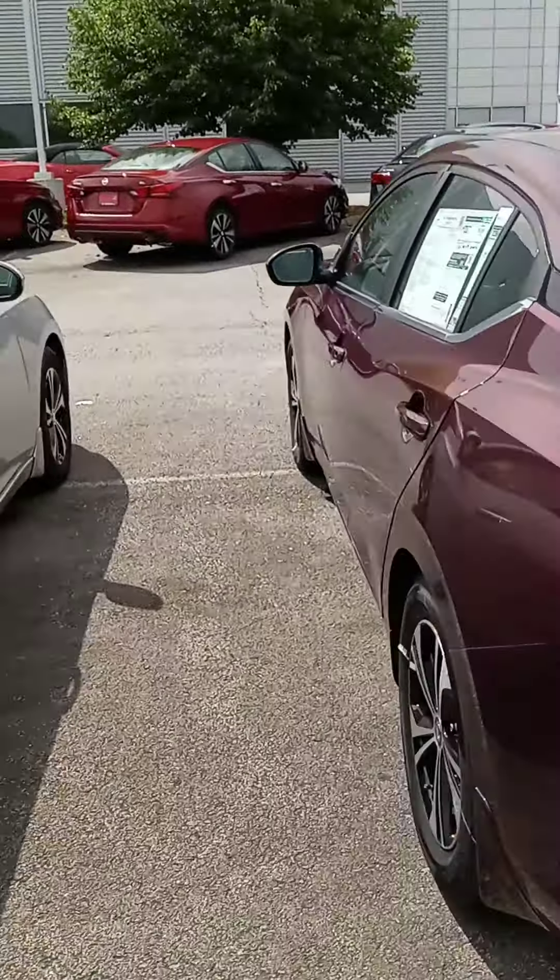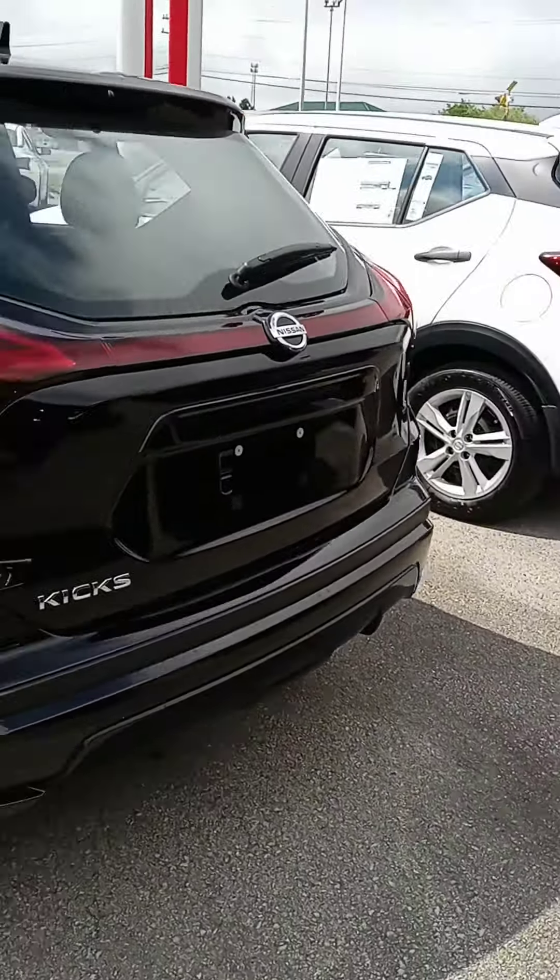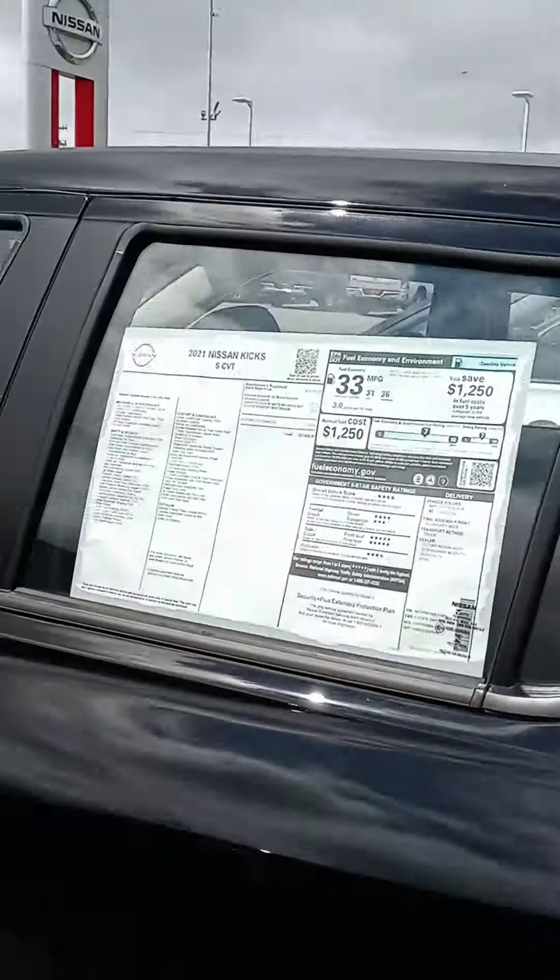The Sentra is an excellent vehicle — I really like the Sentra. But also, if the Rogue Sport feels a little bigger than you need, there is the Kicks, and the Kicks is easier on the budget as well.